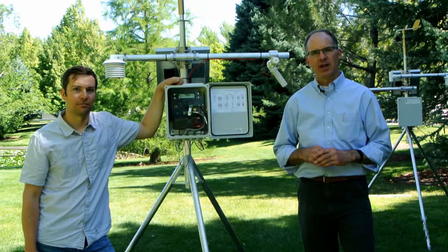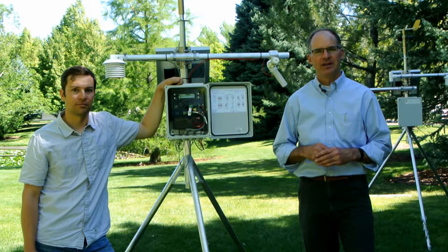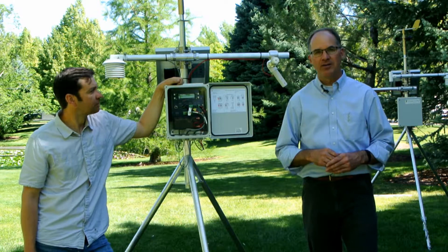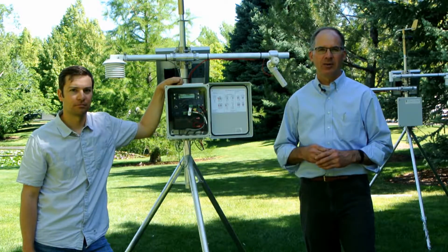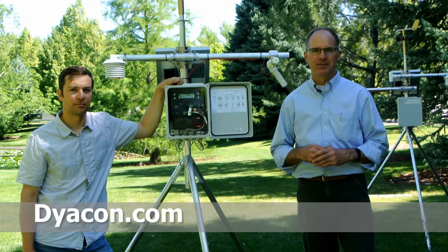A few weeks ago, a customer came to us with a unique requirement that required us to develop a new sensor that integrated into our weather station. We were able to meet their needs and provide a new product. This and other sensors are available on our website. Please give us a call if you have a unique requirement or would like more information about our weather stations. Thank you.